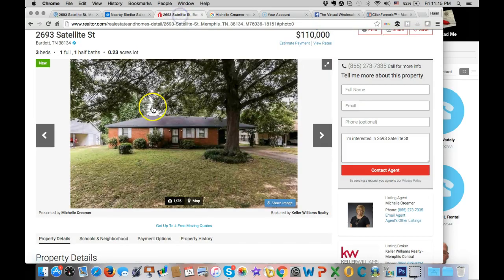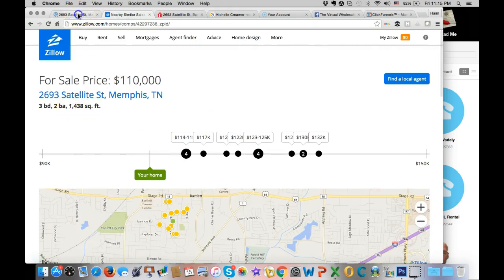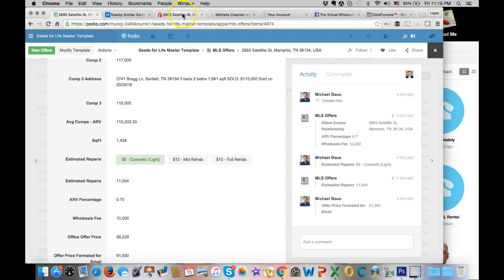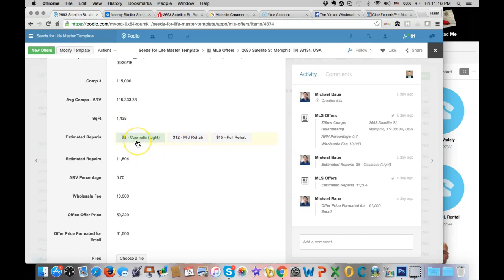They will also put the square footage of the house, taken from here or from Zillow. Based on the pictures, they will determine if the property needs a cosmetic, mid, or full rehab. My VA determined this property is dated but in good condition, so it just needs a light cosmetic rehab. It will calculate estimated repairs based on the square footage times $8 per square foot.